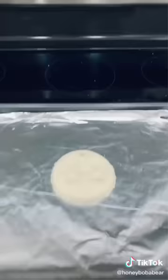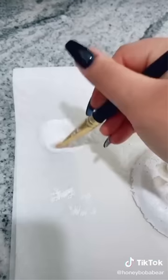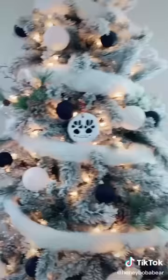Preheat your oven to 200 degrees. Grab a cup and use it as a cookie cutter to cut out the paws. Make a hole at the top, put it on a baking sheet, and bake for about two hours — I baked mine for an extra hour. Now I'm just painting it. Now you know how to make a paw print ornament. Let's put it on the tree — oh my gosh, that is so cute!